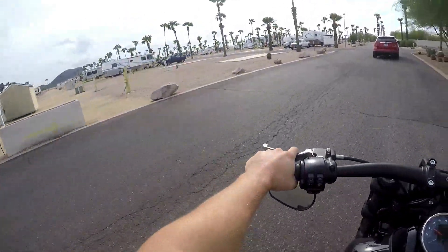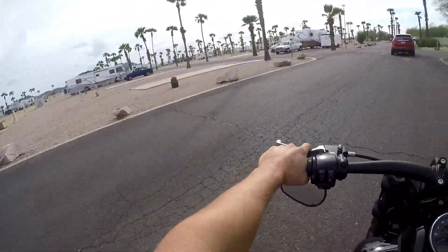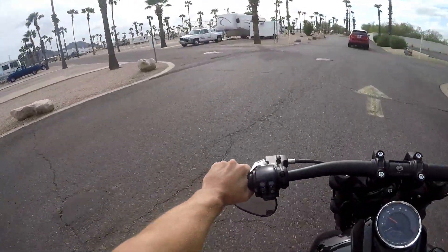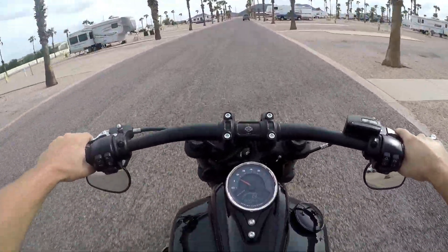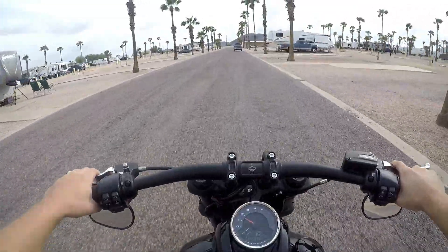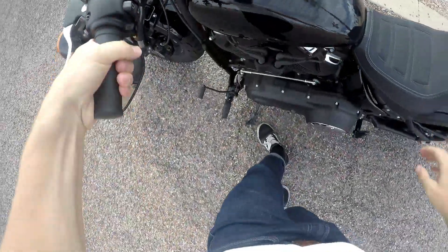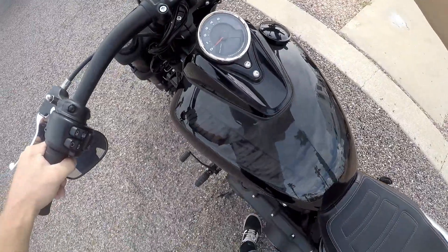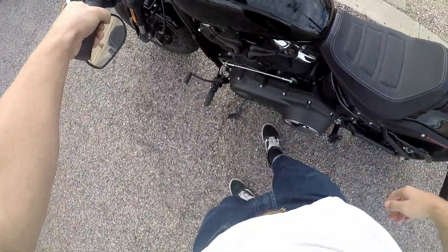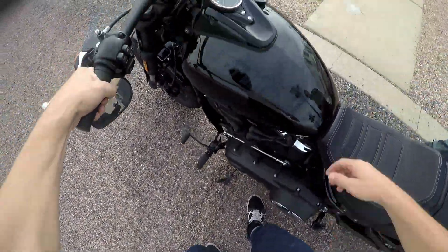So let's go get this sucker loaded up in the truck. In the next video I'll show you what I paid for the bike, we'll go over all those details, I'll do a walk-around and a more thorough ride through the barrio on the Harley-Davidson Fat Bob. And again this is a 2018 — it's like brand new.